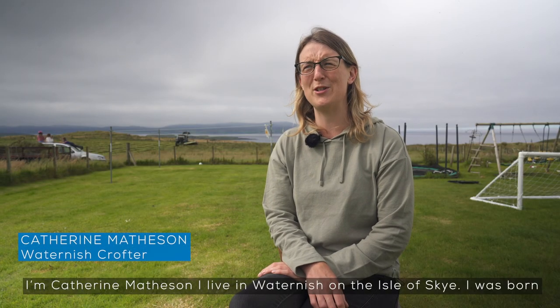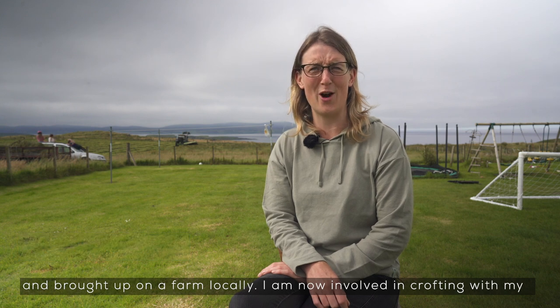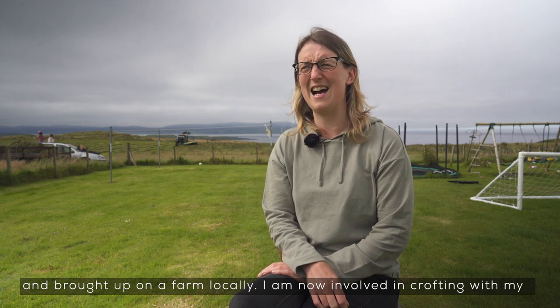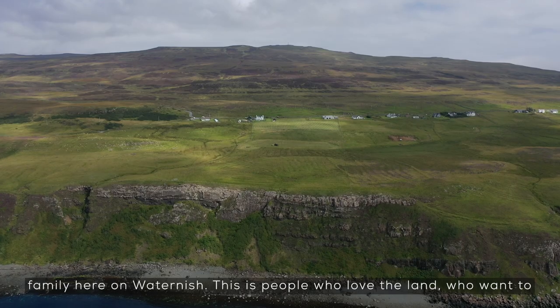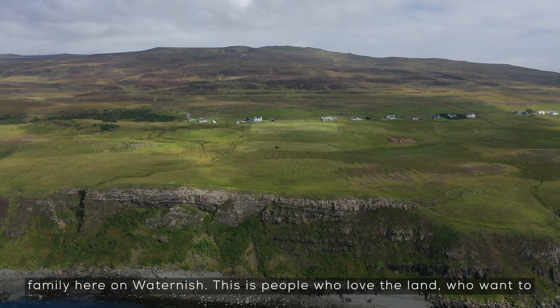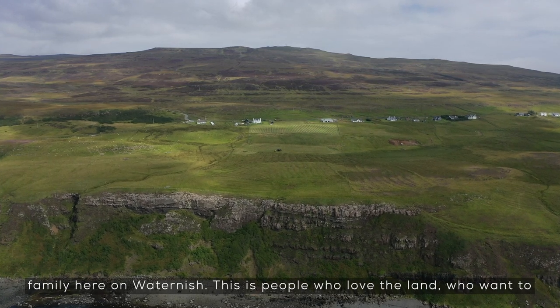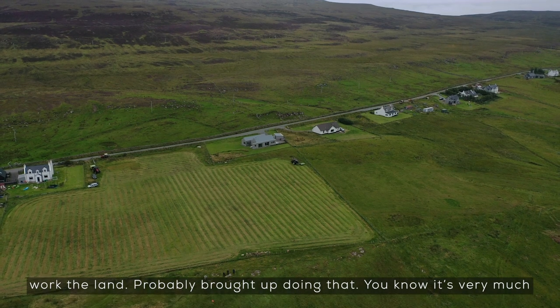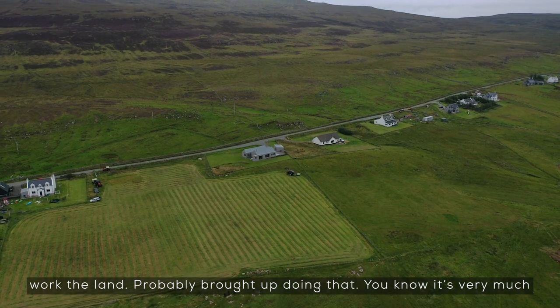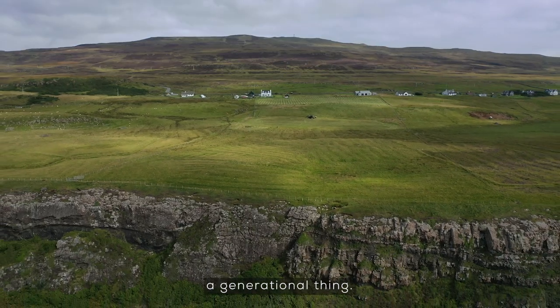I'm Catherine Matheson, I live in Waternish on the Isle of Skye. I was born and brought up on a farm locally and am now involved in crofting with my family here in Waternish. This is people who love the land, who want to work the land, probably brought up doing that — it's very much a generational thing.